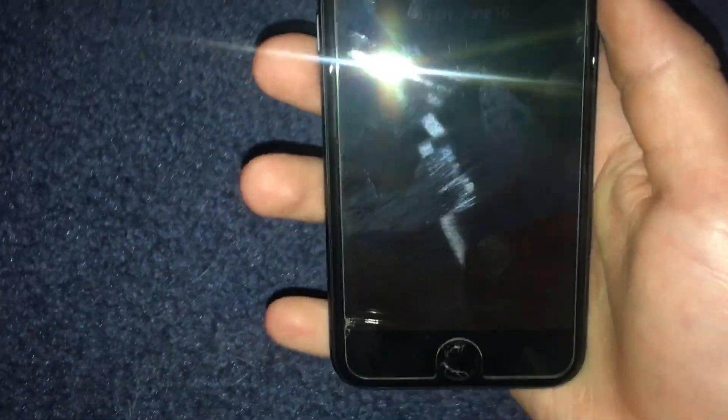So recently someone I knew was getting a new phone because their current one was having issues. They had this iPhone 7 which they were getting rid of, and they just gave it to me for free because they didn't want it anymore.